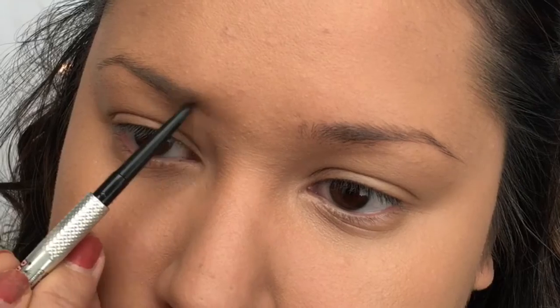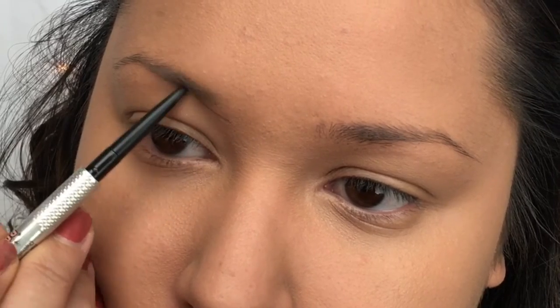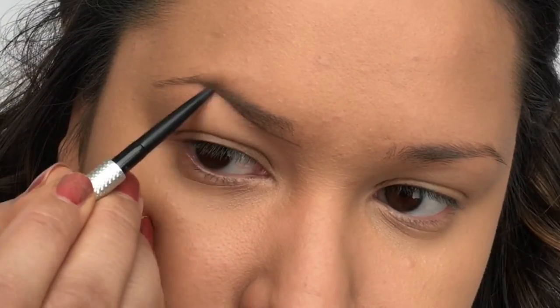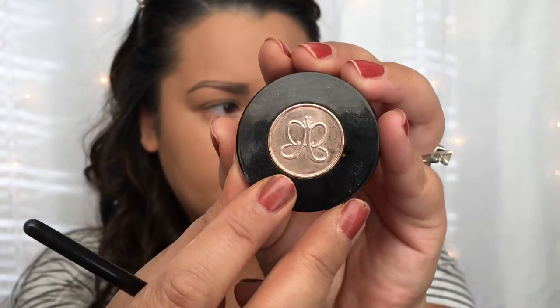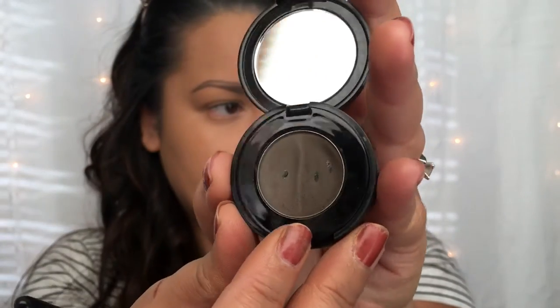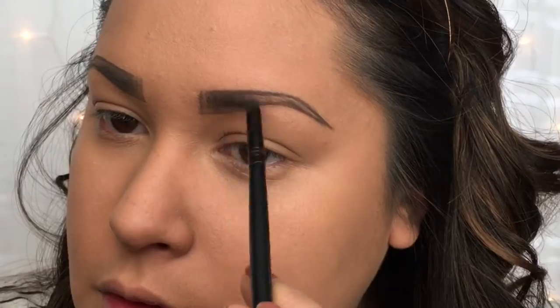Now for brows, I'm going in with the Precisely My Brow Pencil from Benefit Cosmetics — I think this is shade 6. If you want a step-by-step eyebrow tutorial, I will link that below. After outlining my brows with that Benefit pencil, I go in with the Anastasia Beverly Hills Brow Powder Duo in shade Ash Brown and use that to fill in the rest of my brows.